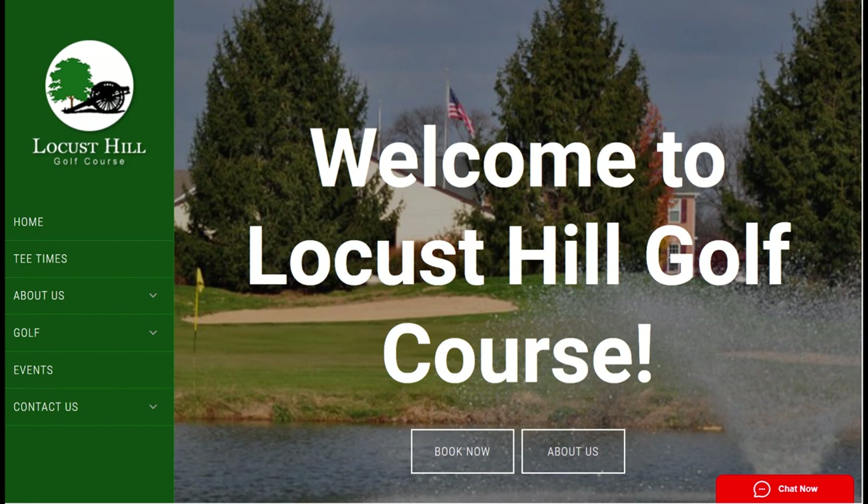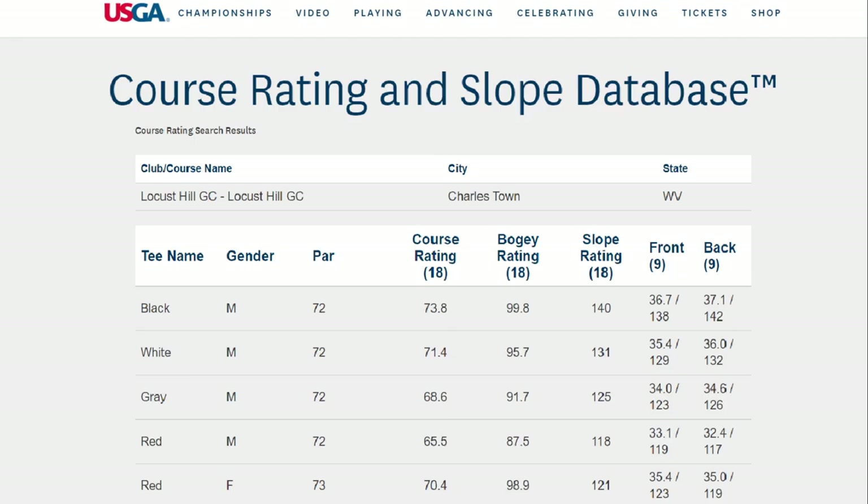This course was kind of a reaction, a compensation for the Primland course that I played the previous week down in Meadows of Dan, Virginia.